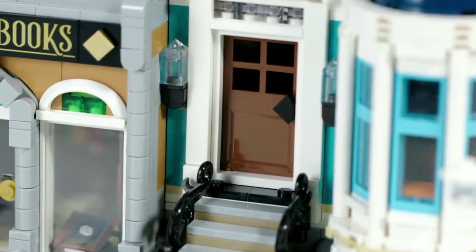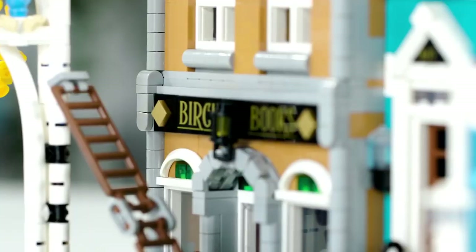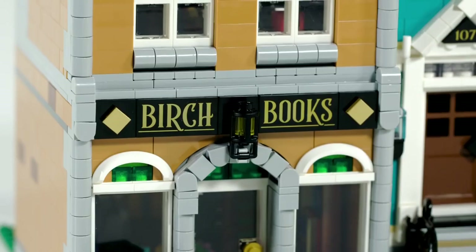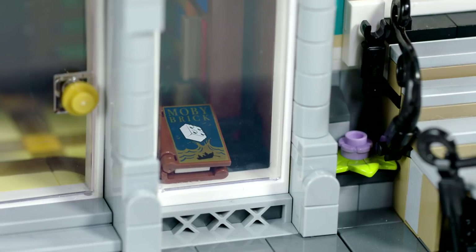I've been involved in designing the decorations and printed elements. There's a bookstore sign above — very classic, very simple. It doesn't look like much, but there were a lot of typefonts that needed to be tried out and investigated. Then there was a new book cover. We wanted to have a reference to something people know with a little LEGO humor twist.